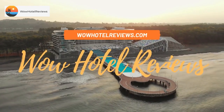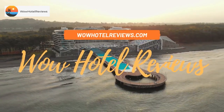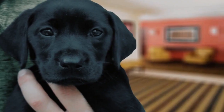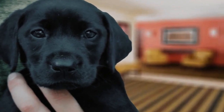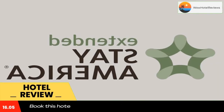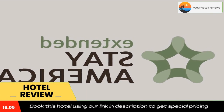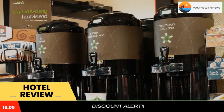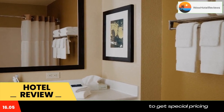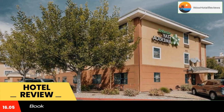Hello guys, welcome to Wow Hotel Reviews. Today I am reviewing Extended Stay America Suites Santa Barbara Calle Real — it's a two-star hotel. Please use our Booking.com link in the description to book the hotel and get good pricing. This Extended Stay America Santa Barbara Calle Real is especially designed for longer stays, with all rooms featuring a kitchenette.